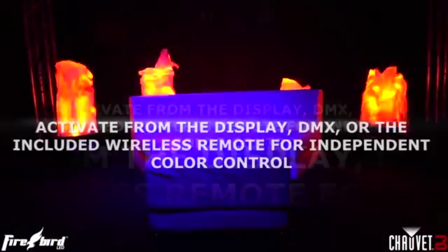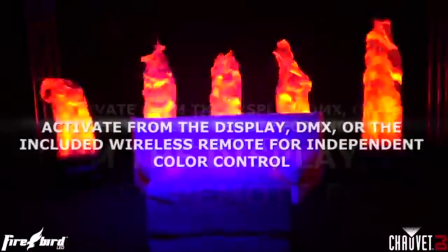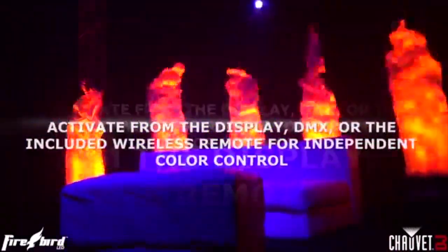Internally lit, the Firebird can be sound activated or controlled via DMX with bright red, green, blue, and amber LEDs. The Firebird LED by Chauvet is currently available online for around $300.